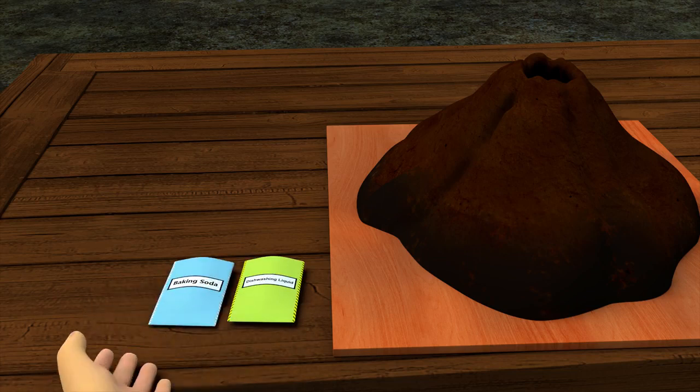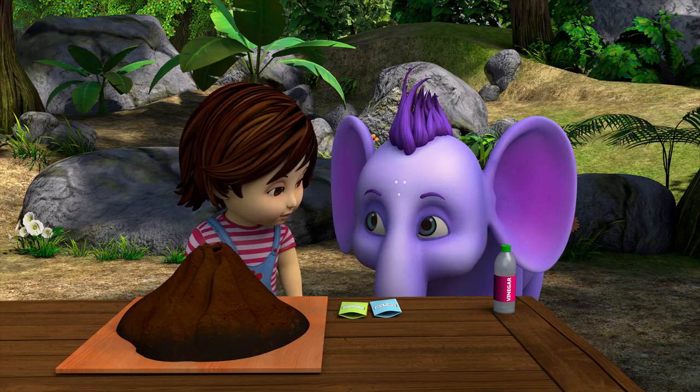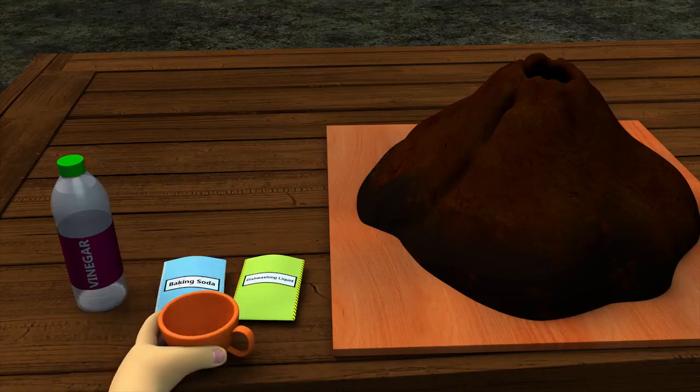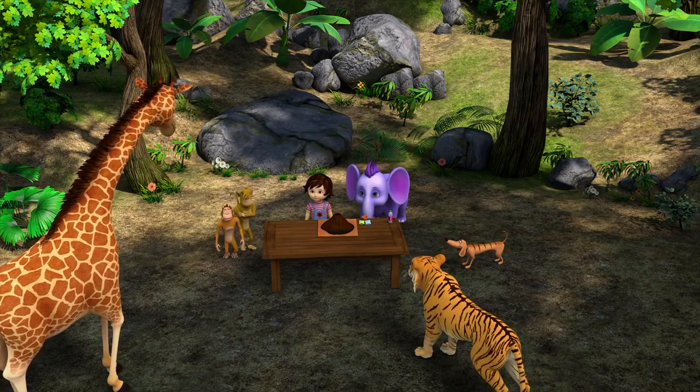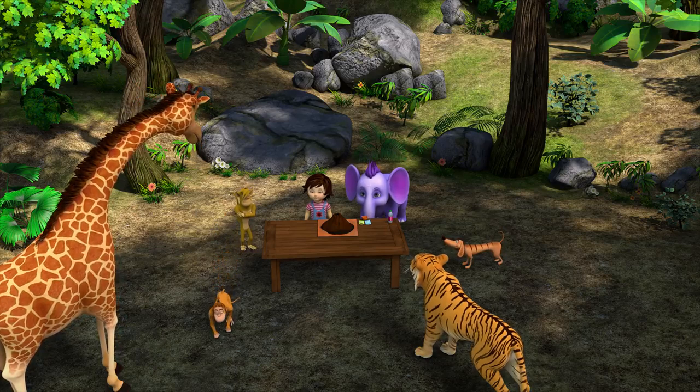Dishwashing liquid, baking soda, and vinegar. What do we do with them? It's like a chemistry experiment. We mix them together in this cup. Mind if I climb on you, Stretchy? It's hard to see. Be ready to run. Got it.